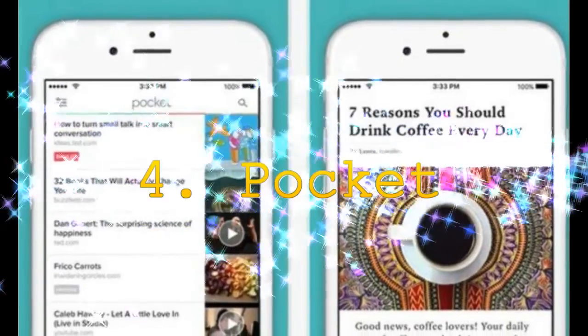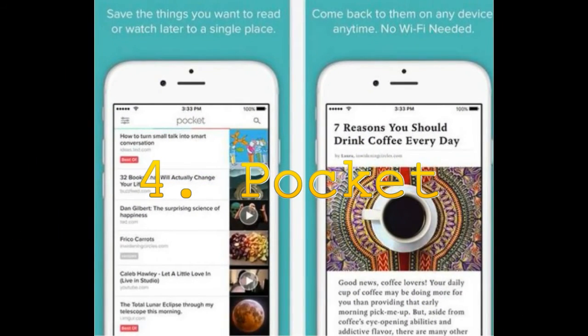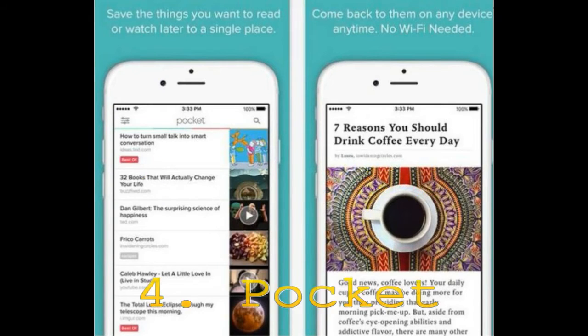4. Pocket. If you enjoy reading, you'll often find yourself engrossed in an article when ideally you should be doing something else. It makes it difficult to concentrate on your work and eats up your time in the office. If you can relate to this, Pocket is the app that you need, because the next time you come across an article you can't resist, you can save it in Pocket and read it later. You can also save pictures and videos to watch later, and the best part is that it works offline.